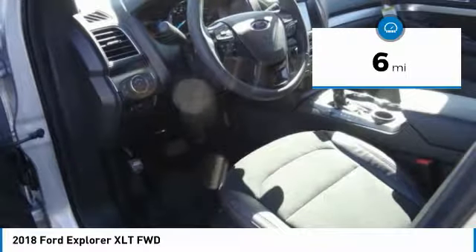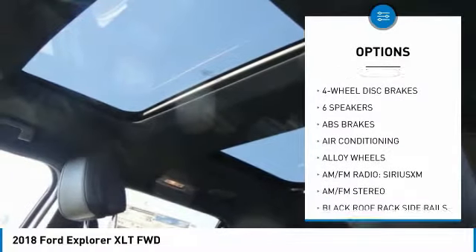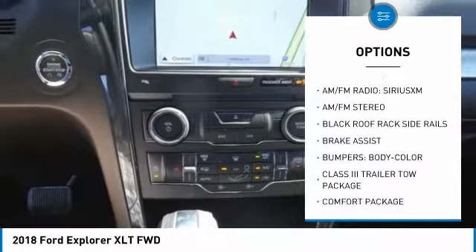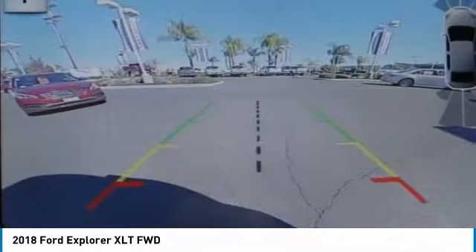Here are some of this vehicle's great options: remote engine start, power passenger seat, power liftgate, traction control, dual airbags, air conditioning, power steering, alloy wheels, four-wheel disc brakes, and AM-FM stereo radio.